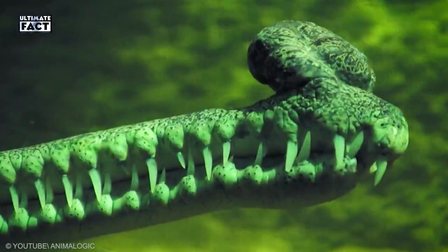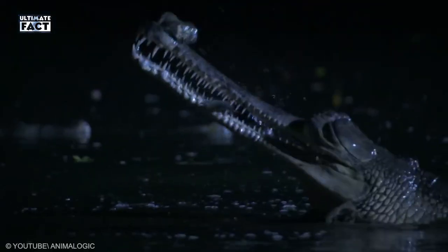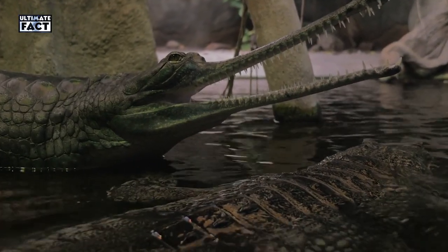The elongated, narrow snout of a gharial holds 110 sharp teeth, but they never attack other animals. They use this tool to catch fish, frogs, and insects.